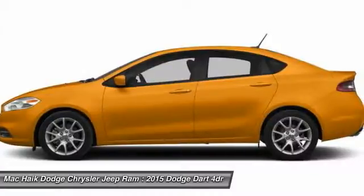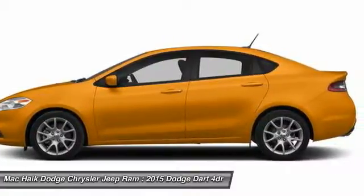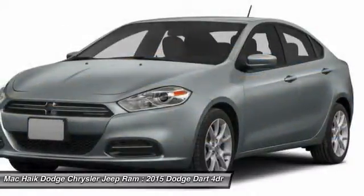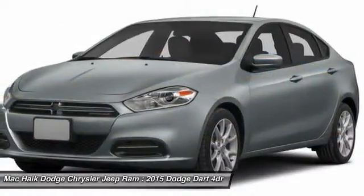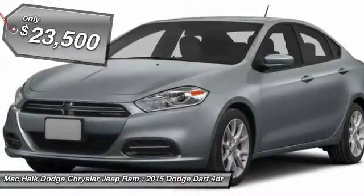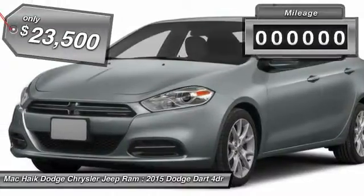It became a mid-size car for 1962, and finally was a compact from 1963 to 1976. Chrysler had previously applied the Dart name to a Ghia-built show car in 1956, and is priced below $25,000.